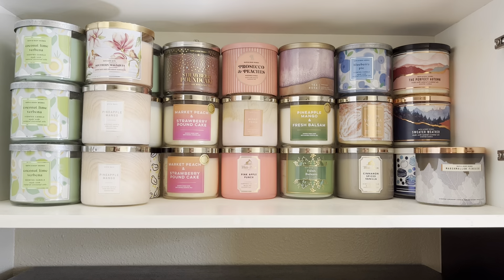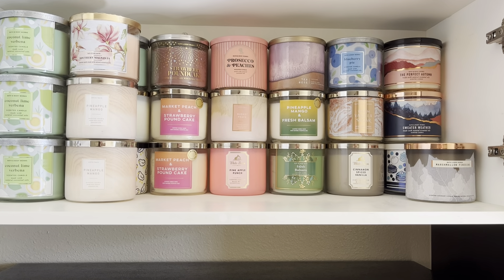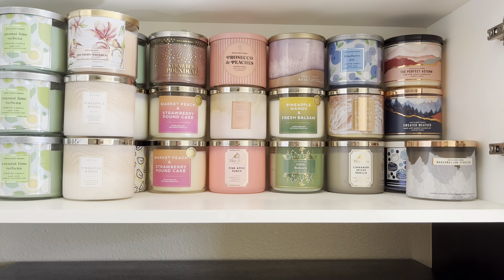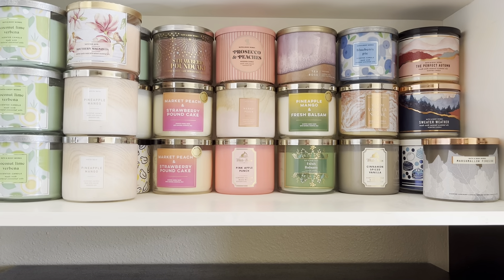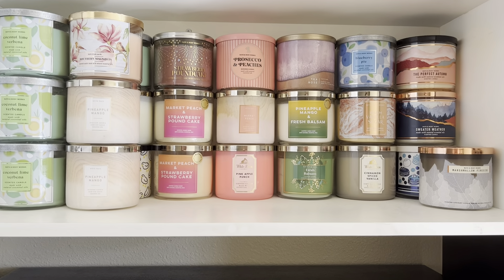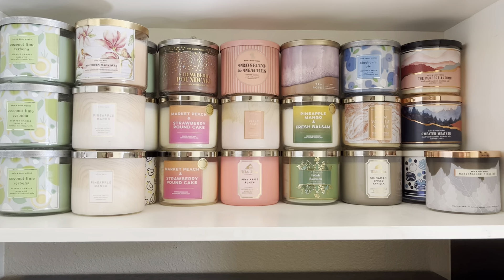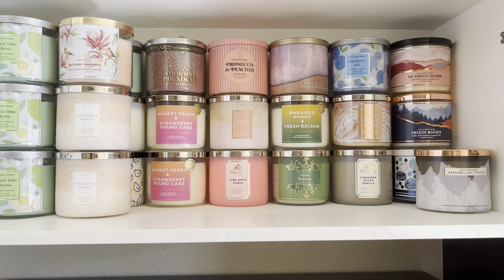When I burn candles, I take them out of the cabinet and burn all the way through — kind of like how I use my body care items. I use a product all the way through. I do not burn it and then put it back. Once I take it out, it's done and I'm just committing to it.